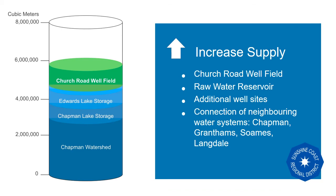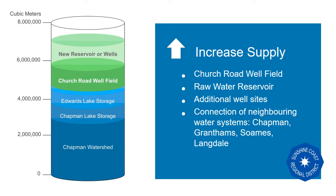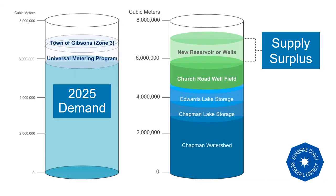On the other side of the equation, supply projects are in progress. Church Wellfield is scheduled for completion in summer 2021, and the Raw Water Reservoir project is progressing with a geotechnical review this summer. Also in 2020, additional sites of potential groundwater supply are being tested. New water supply projects are designed to erase the seasonal water supply deficit, while programs like universal water metering ensure efficient use of this water supply in the years to come.